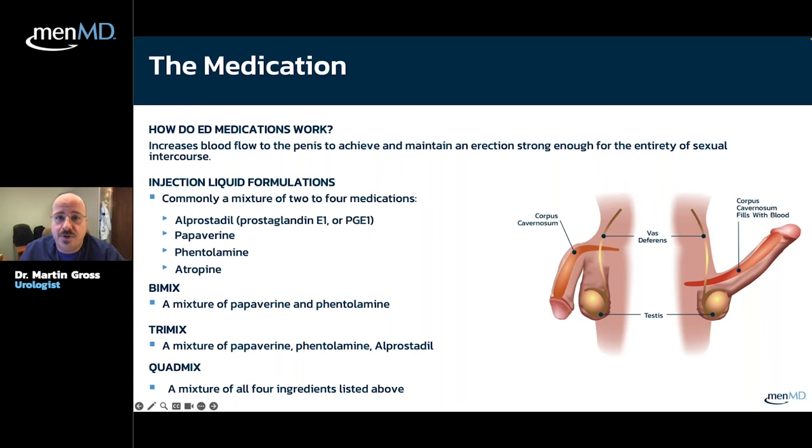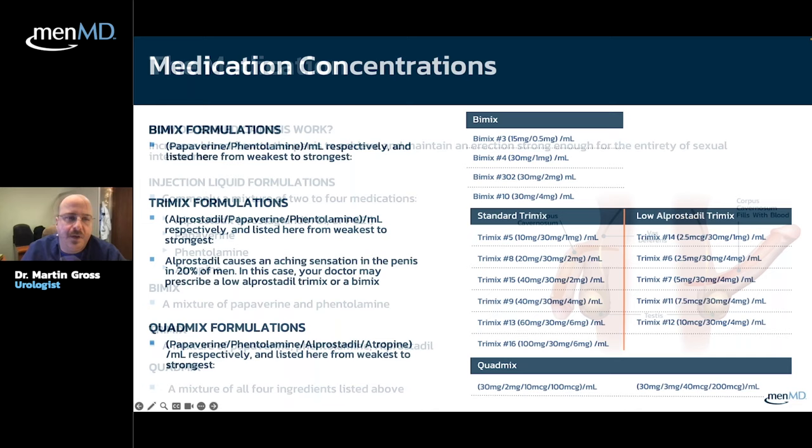There are two to four medications available, and those combination options determine the type of drug you have. Bi-mix, the lower-range option, is a mixture of papaverine and phentolamine. Tri-mix — the bulk of what most intracavernosal injection combinations are — adds alprostadil, which does all the heavy lifting. Alprostadil is the most important of the three drugs and the one that varies most across tri-mix combinations. Quad-mix is tri-mix with atropine, an additional drug that helps the process further.